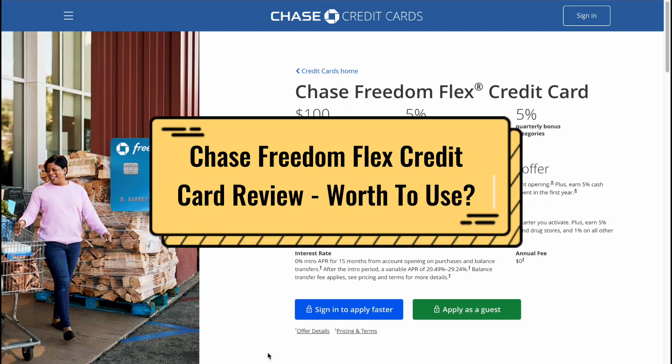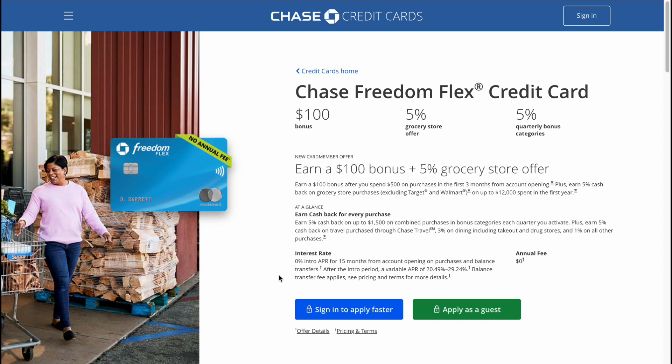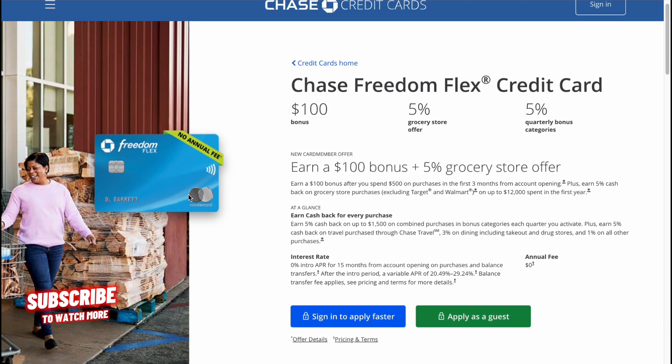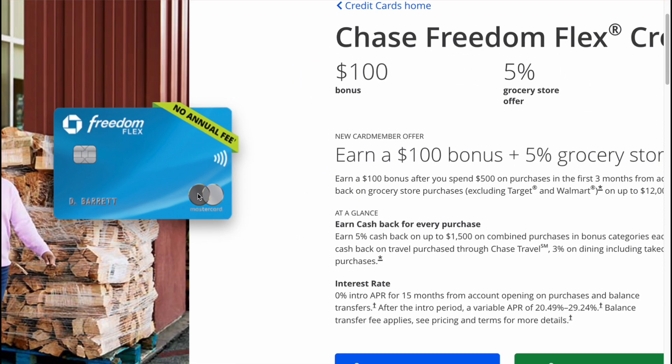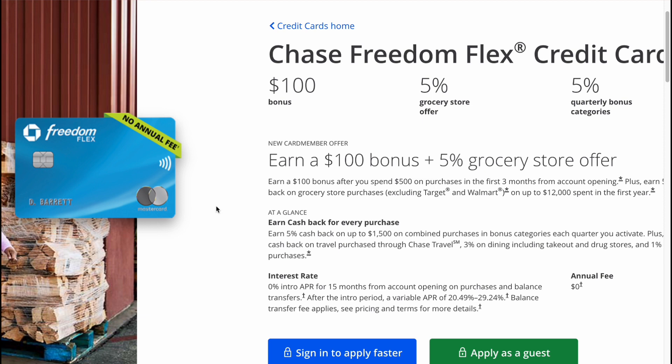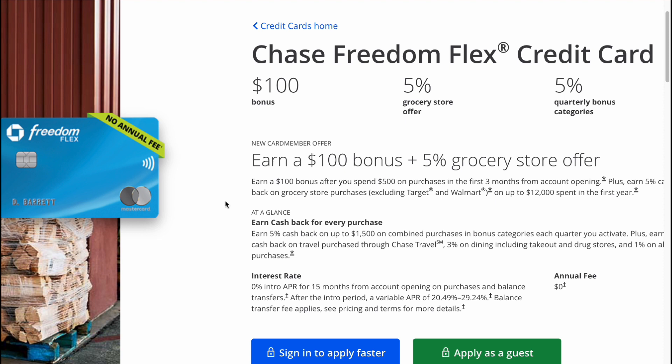Hey guys, welcome to the channel. Today's video we'll take a look at the Chase Freedom Flex credit card — its pros, cons, and whether it's suitable for you. As you can see, it's on Mastercard and there is no annual fee, and we can easily get a $100 bonus plus 5% grocery store offer.